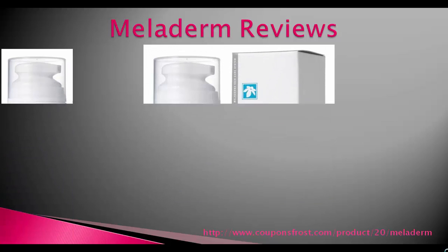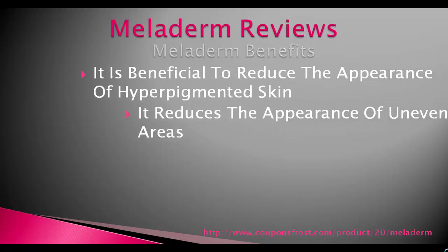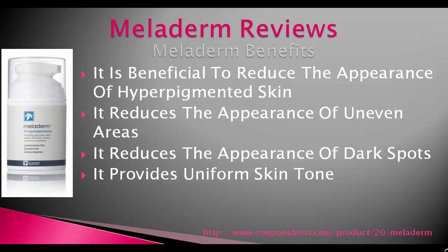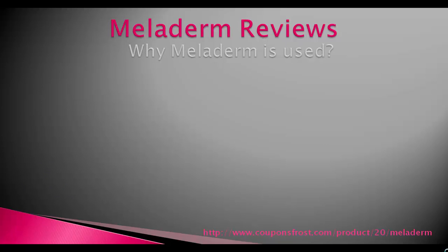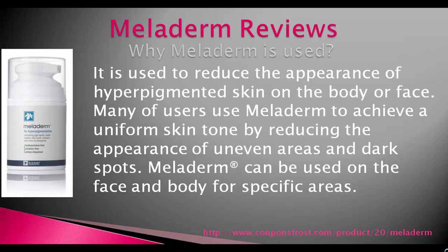It is beneficial to reduce the appearance of hyperpigmented skin. It reduces the appearance of uneven areas and dark spots, and provides a uniform skin tone. Many users use Meladerm to achieve a uniform skin tone by reducing the appearance of uneven areas and dark spots on the body or face.